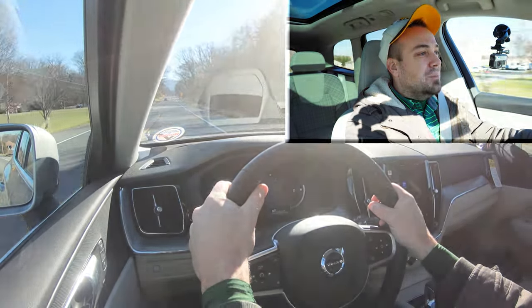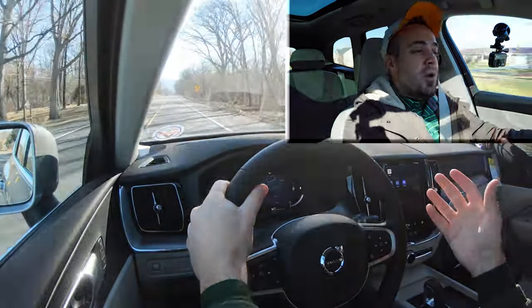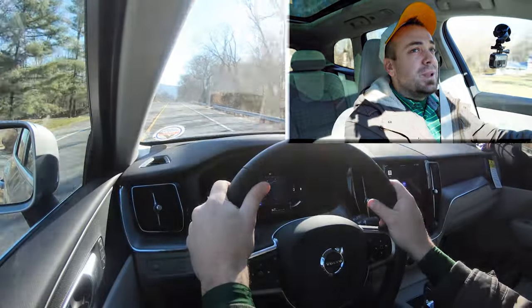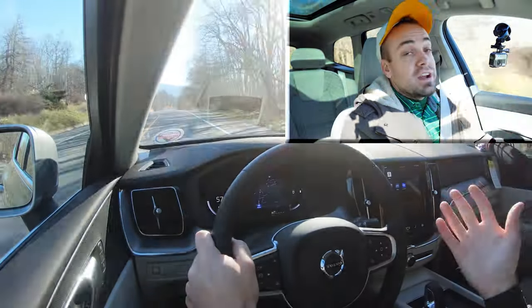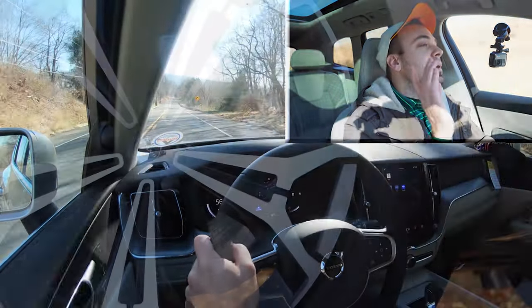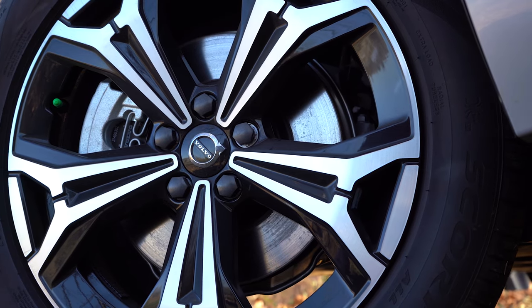That's not bad — I'm digging it. There was instant acceleration there, probably due in part to the mild hybrid battery system. That's plenty of acceleration; certainly not going to have any issues merging onto the highway. It's nothing crazy, don't get me wrong, but it's plenty for what this vehicle is.